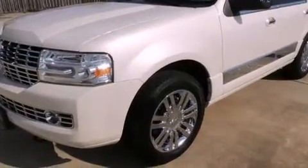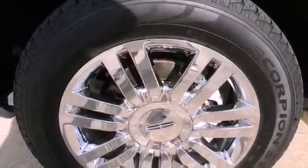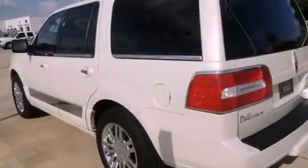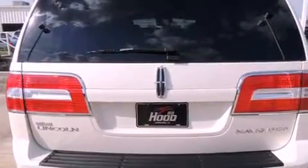Its top features include a navigation system, power-adjustable driver pedals, a sunroof, heated seats, a DVD player, alloy wheels, and a tire pressure monitoring system.